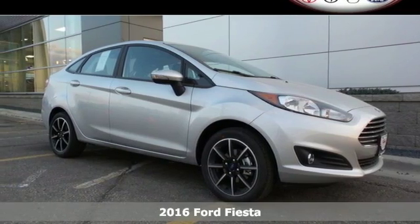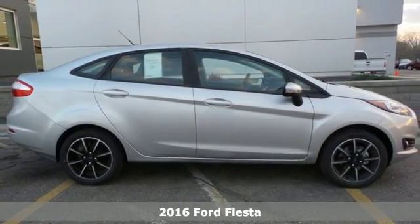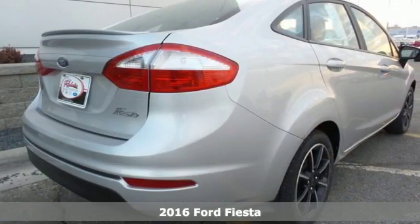Here's a 2016 Ford Fiesta. This Fiesta embraces its performance and fuel efficiency and makes heads turn with its sleek and sporty look.